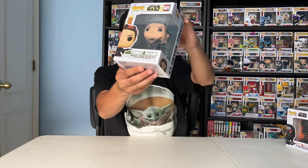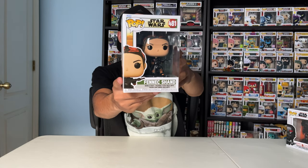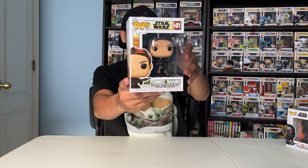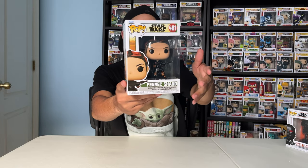Next up, Fennec Shan. This is the Boba Fett variant, which is her kneeling. They also have another variant of her, but it's from the Mandalorian — it's just her standing. So they make two Funko Pops of her.